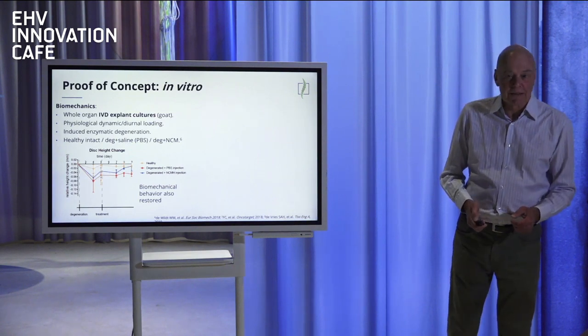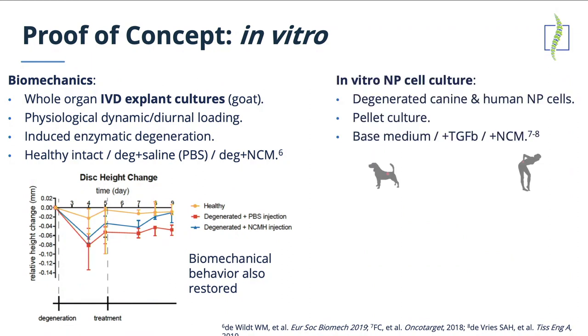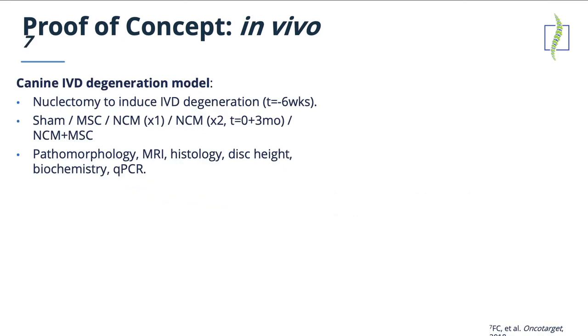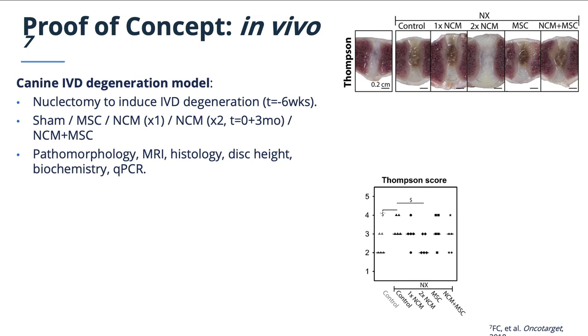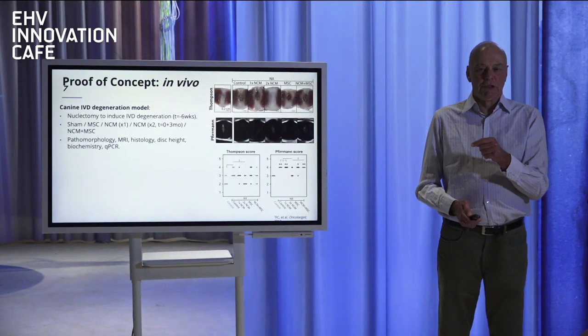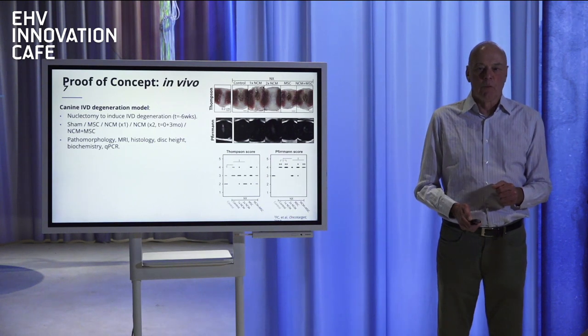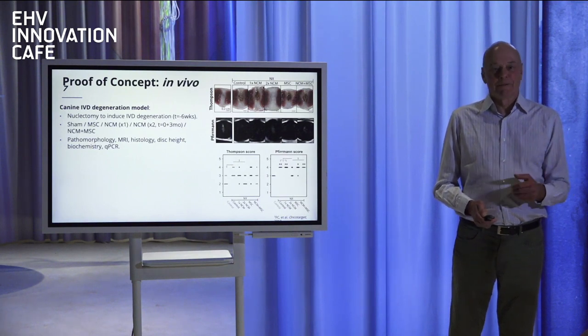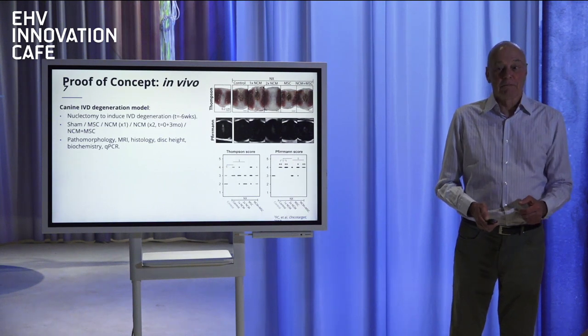You can see here some of the testing done in the lab. There was also an animal experiment done using dogs, where we injected it into the spine. You can see pictures of the discs after they were explanted at the end of the experiment. What you want is white space in the center — the darker it is, the more degeneration is in that space. With two small dosage injections of the matrix, you can see the NC Biomatrix disc is white, just like it should be. Even when we used stem cells, which everybody thinks is a cure-all for everything, you can see it did not solve the problem.